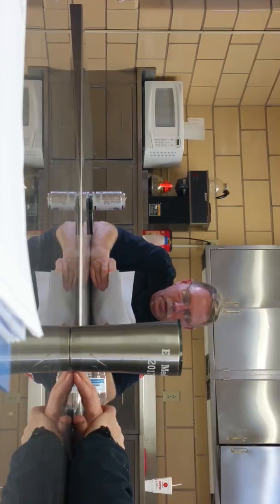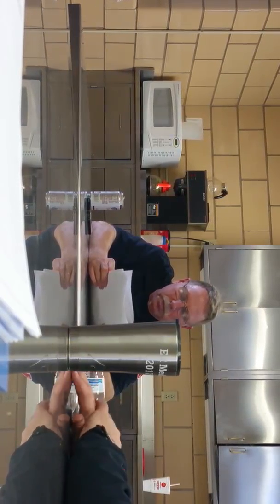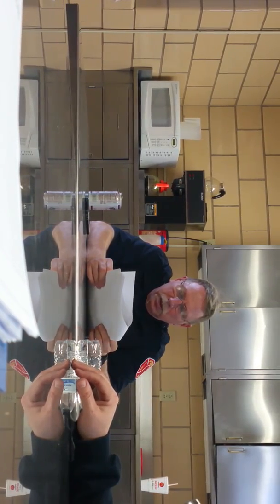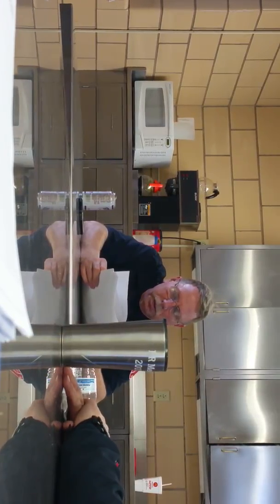We had a pretty good fire downtown and we couldn't get the elevators. We all had to take the stairs — it was only the 21st floor, but still, 21 flights with gear.